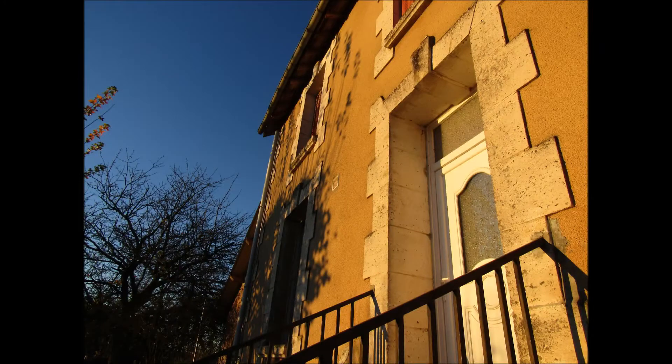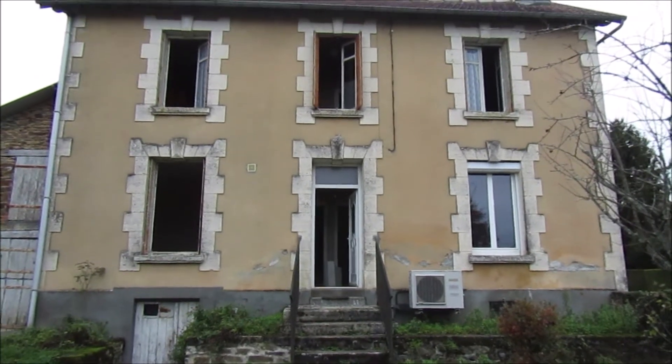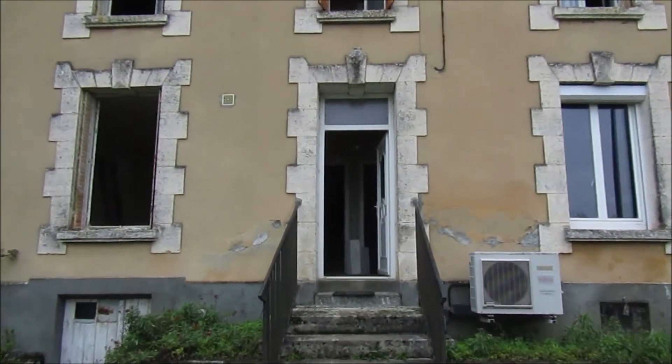Hello and welcome, this is Rebecca from thecopperkelt.com, and we're right at the beginning of our renovation project of this beautiful little farmhouse that was built in 1930 here in France. Coming up to the door here now.